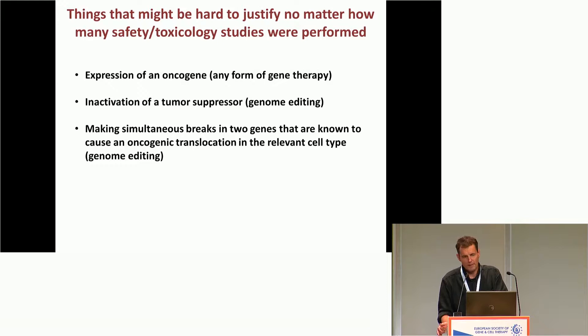Nonetheless, I think there are things we might propose doing that would never be justified. For example, it would be hard to imagine anyone saying we should express an activated form of MYC or an activated form of RAS. It would be hard to justify, no matter how many safety studies you did, using genome editing to knock out a tumor suppressor. And it would be very hard to propose making breaks in two genes that are known to cause an oncogenic translocation.